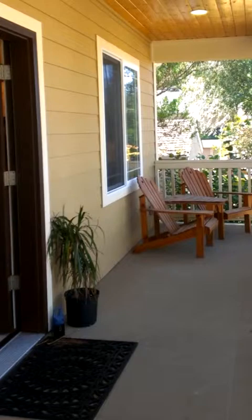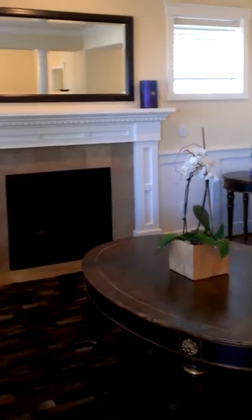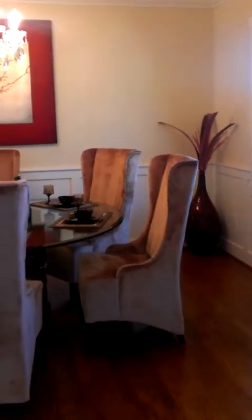We're going up the stairs now to the front porch. Here we have the front porch with a nice little seating area. Into the front door, there is a security system in the house. Right to the left of the front door is a nice formal living room with a gas fireplace. Lots of good light. To the right of the front door is a formal dining area.